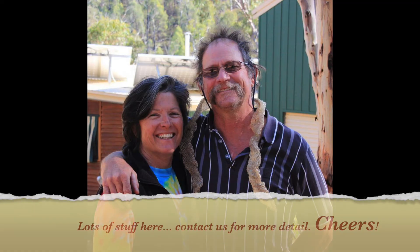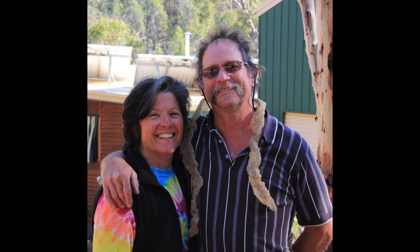Thanks — hope you enjoyed it. Rather unprofessional, I'm sure, but hopefully you saw what you needed to see. Any questions, feel free to contact us anytime. Have a good day. Cheers.